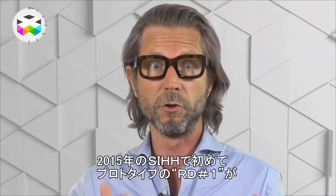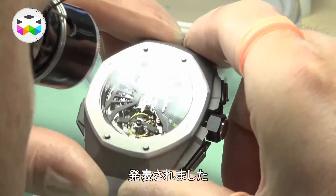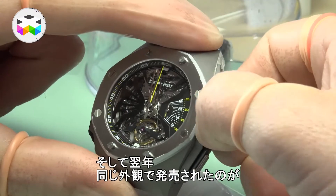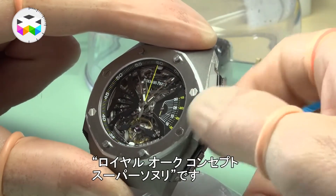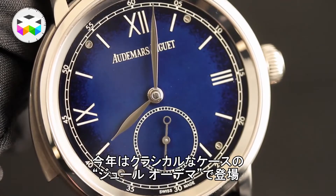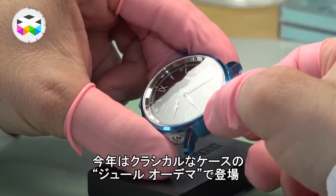The Supersonnerie was first seen as a non-sellable concept watch in 2015 at the SIHH and was presented as the RD-1. It was then actually launched the following year, still in the same case, and was known as the Royal Oak Concept Supersonnerie. This year we have seen this movement encased in the more classical Jules Audemars timepiece.